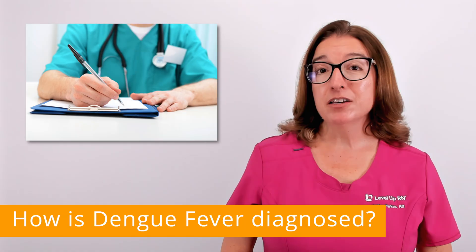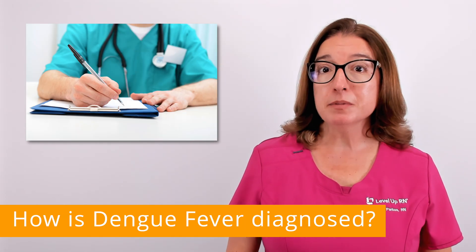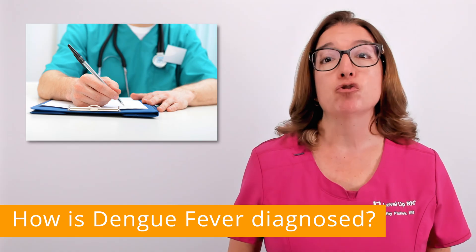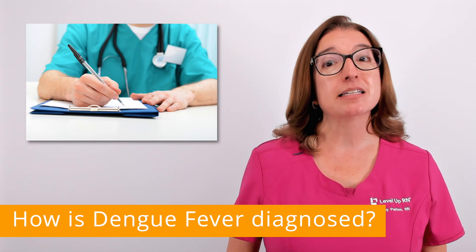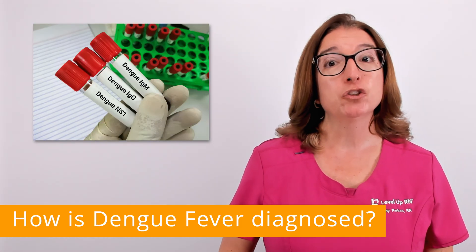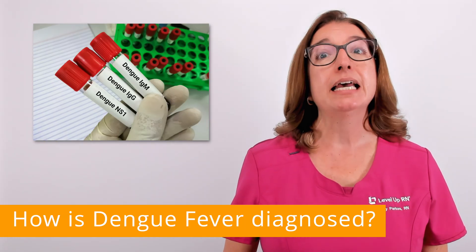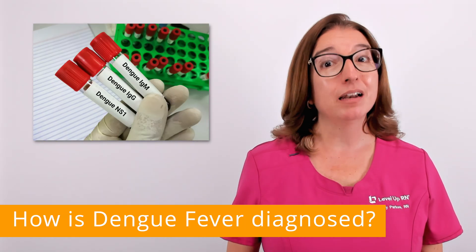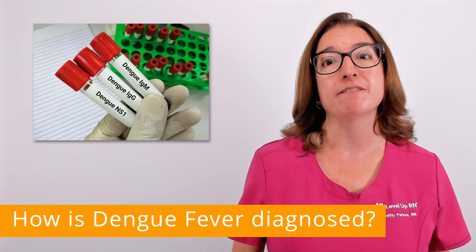In terms of diagnosis of dengue fever, your provider will review your symptoms and ask about any recent travel, especially to areas where dengue is common. If dengue fever is suspected, blood tests may be ordered. These tests will check for the presence of the virus or antibodies to the virus in the blood sample. Antibodies are proteins that your body develops to help fight off the infection.